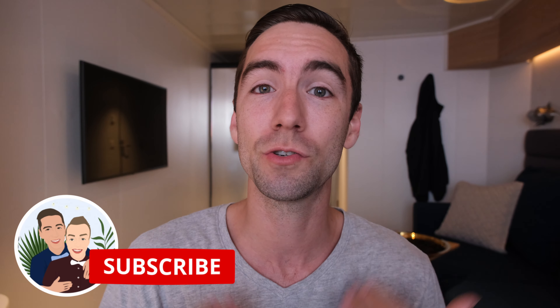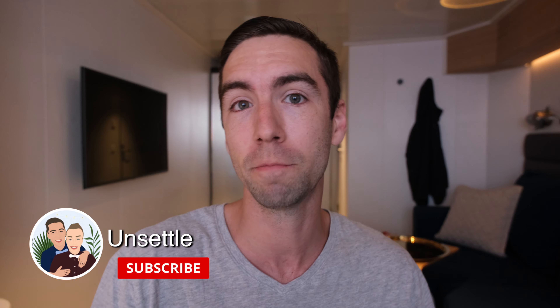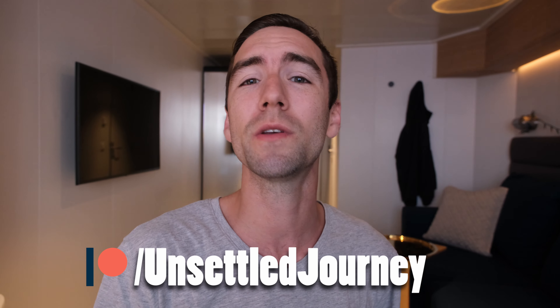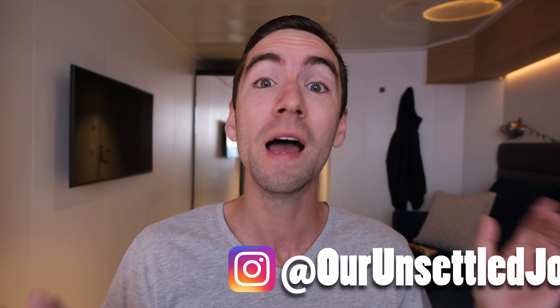Let us know in the comments below. If you like travel videos, hit the like button and subscribe to join our journey. We enjoy interacting on our social media platforms including our Patreon page for exclusive content, Instagram, and TikTok — account details are in the description. We'll see you in next week's video!